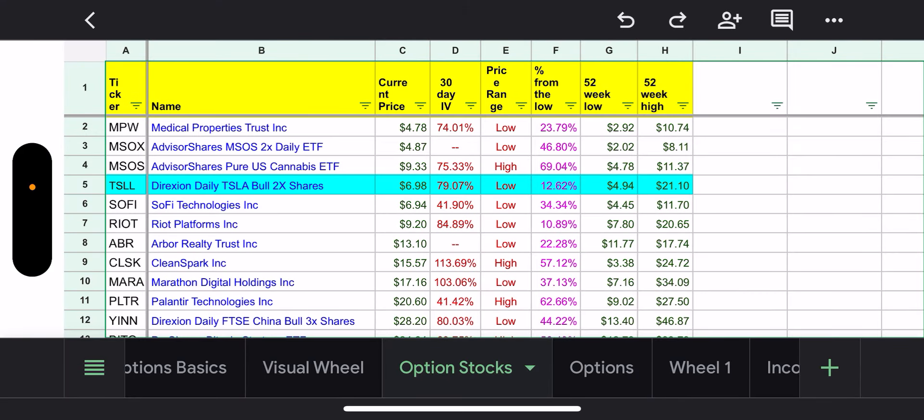Hey everyone, Retire on Dividends here. I want to give an update video to my options and swing trading journey. This time it's a little different because I'm watching my one-year-old at the same time. So let's see how this goes.